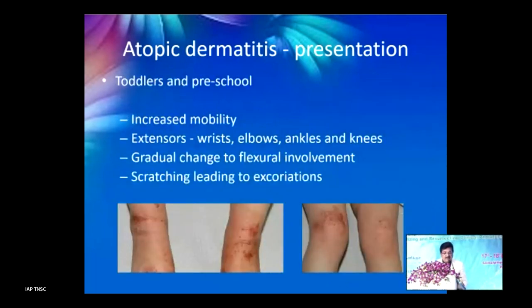In toddlers and preschool children, because they are more mobile, extensor surfaces are more commonly involved — wrists, elbows, ankles, and knees — with a gradual change to flexural involvement and scratching leading to excoriations.